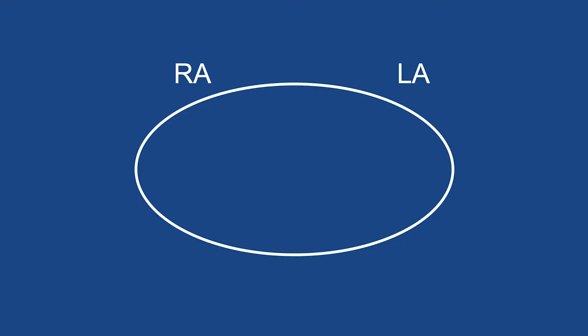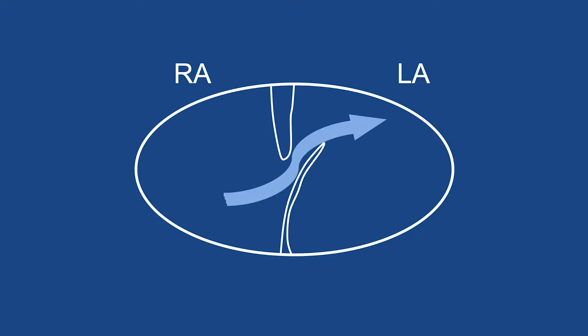First, we're going to review some of the background information you need to really understand what the PFO is and how strokes occur. Long before birth, the two top chambers of the heart — the right atrium and the left atrium, shown here as if we were looking at the patient from the front — start out as a common chamber. The wall that will ultimately separate one side from the other grows in two pieces: a thick piece grows down from the roof and a thinner, floppier piece grows up from the floor, overlapping but not connecting to one another, forming a flap in the heart wall that can open and close, allowing blood to cross from the right side of the heart to the left.